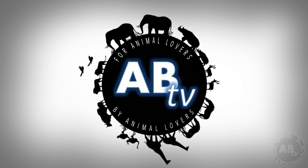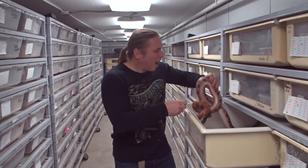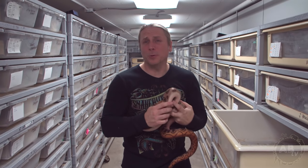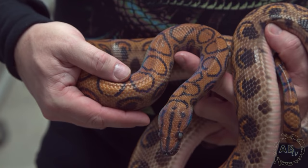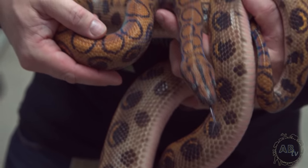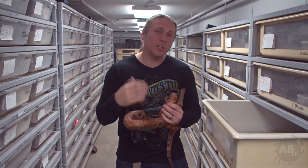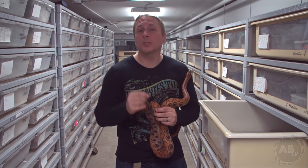This is ABTV, Animal Bites Television. I wish I could say all the years I've been keeping snakes have just been smooth and anyone that kept a pet snake was going to have an awesome experience. But the truth is, whenever you're keeping any living animal, and in particular reptiles, there's going to potentially be issues you'll have to deal with. This week's show, I'm going to talk about the most common problems and the best solutions.